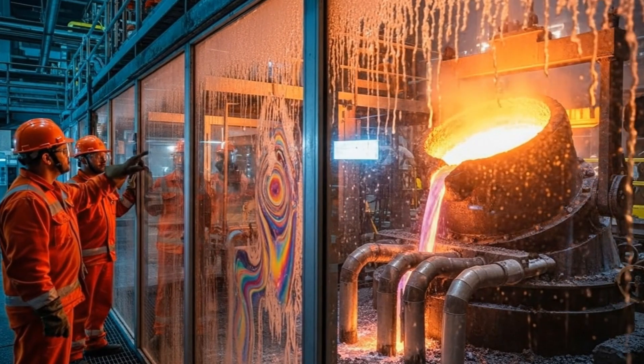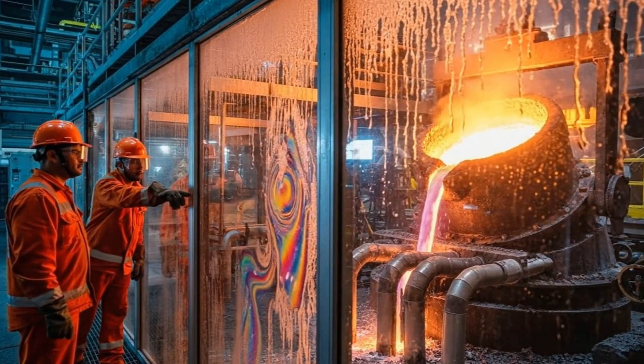Maintain the flow rate at 20,000. Confirmed. Temperature holding steady. Let's start.